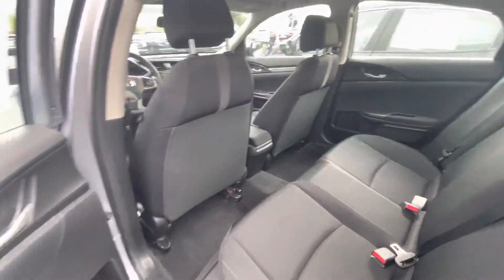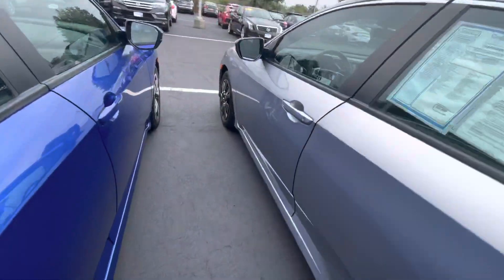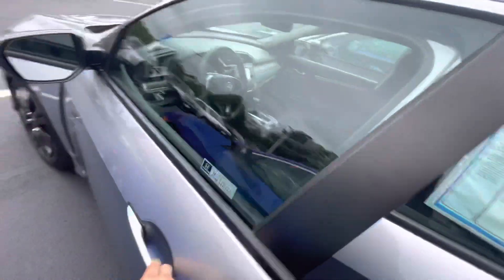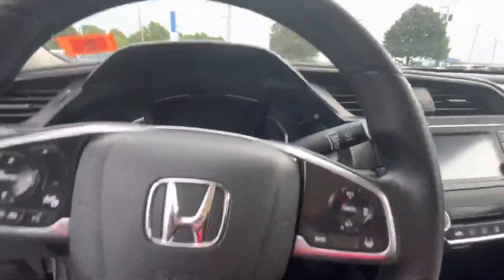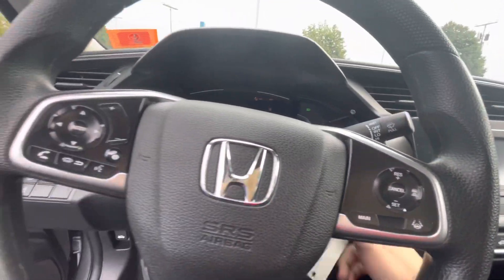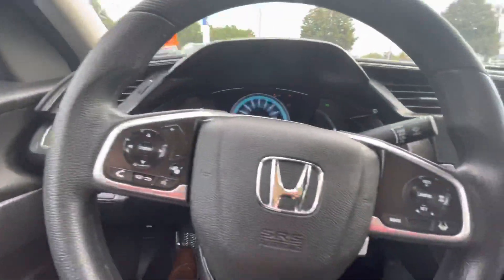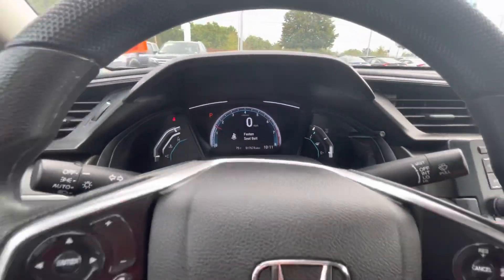Checking out the rear seating — you got a nice cloth black interior, seats are super comfy. Up here at the driver's side, use the key to start it up. As you can see, there's your digital display showing your miles per hour.